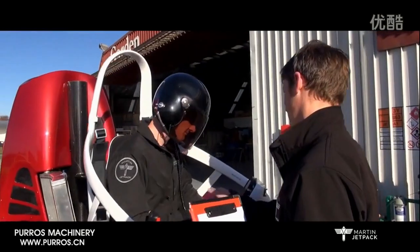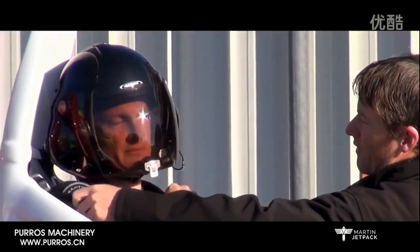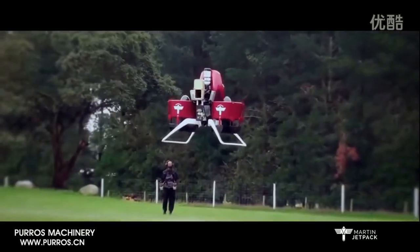The Martin jetpack is a disruptive technology, much like the helicopter was when first developed, with substantial capabilities and it is able to be flown by pilot or via remote control. It runs on normal petrol and the jetpack can take off and land vertically.